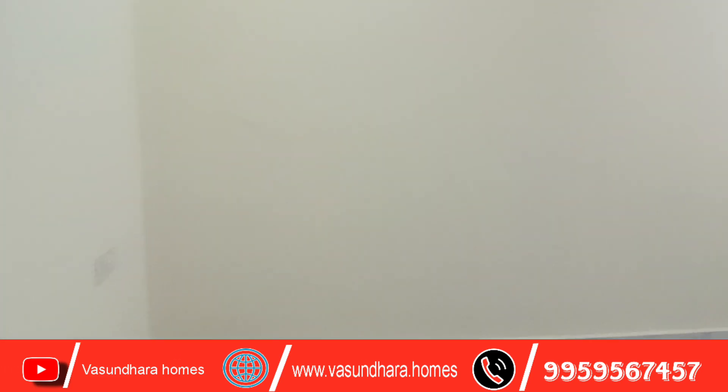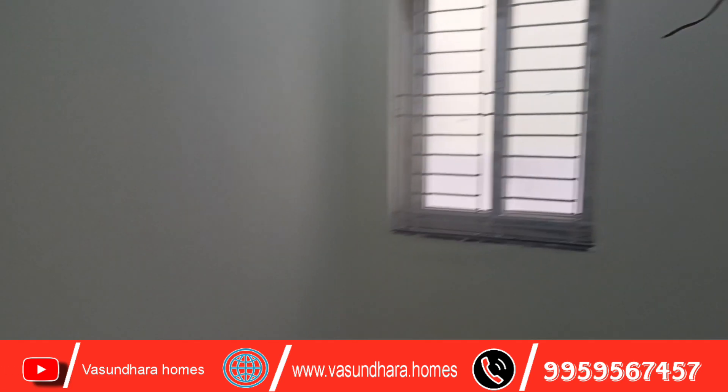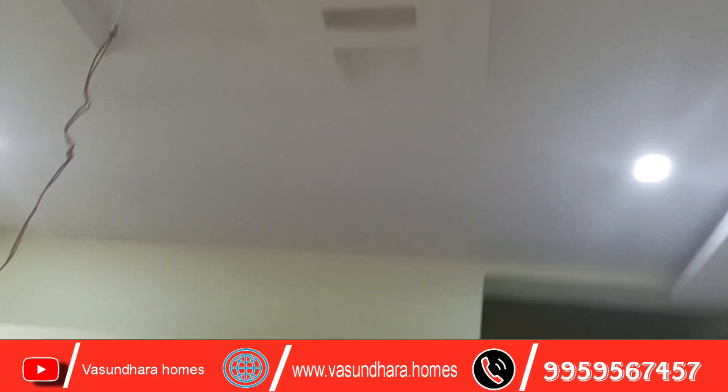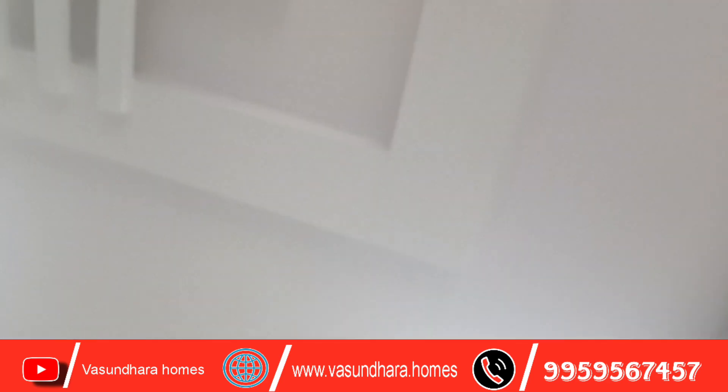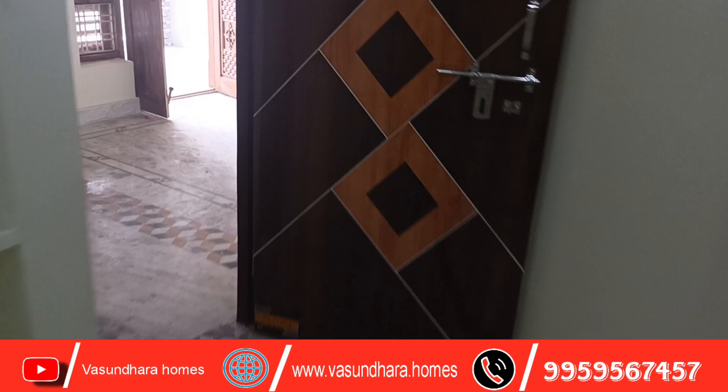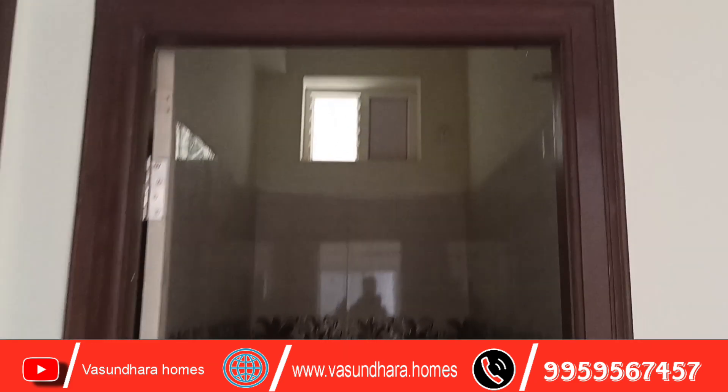This is the children's bedroom. There is a UPVC window. You have a shelf room. You have a false ceiling design. This is a common bedroom — children's bedroom and hall room.